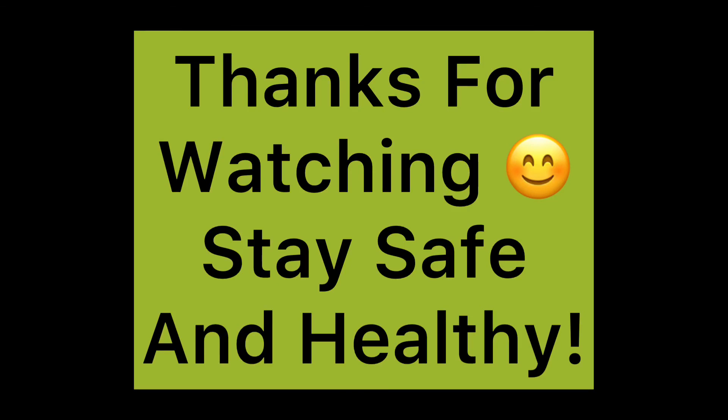Thank you for watching. Stay healthy. Make sure to like, comment, and subscribe. And if you know of anything else that can help with preventing or reducing the symptoms of COVID-19, make sure to comment below — I am open to learning anything else. Thank you.